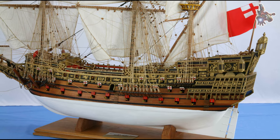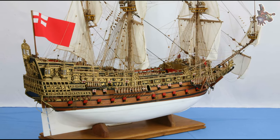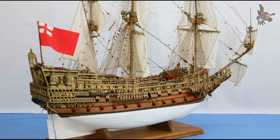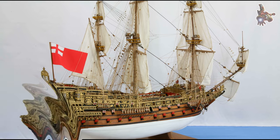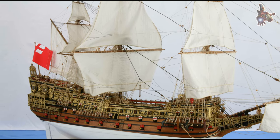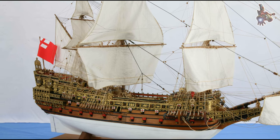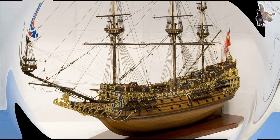In 1696, Royal Sovereign was deliberately burned at Chatham for salvage purposes, as it had become obsolete and unfit for active service. Sovereign of the Seas had a significant impact on the further development of sailing ships and remains an important subject of study in maritime history to this day.